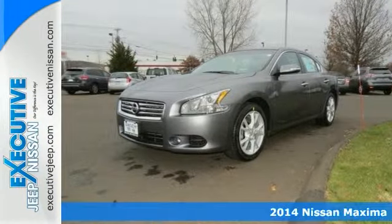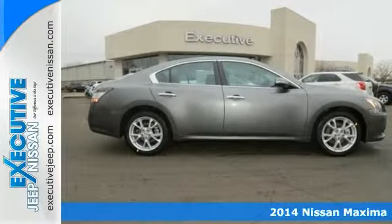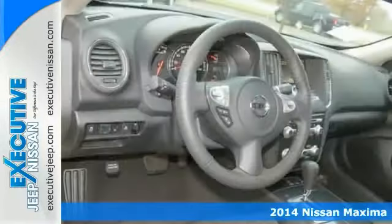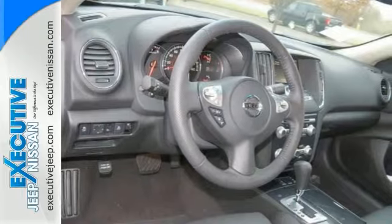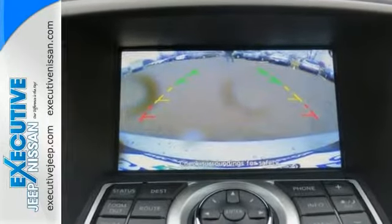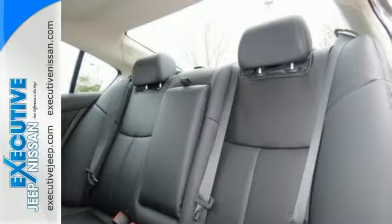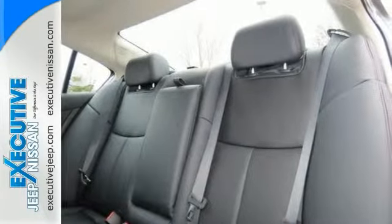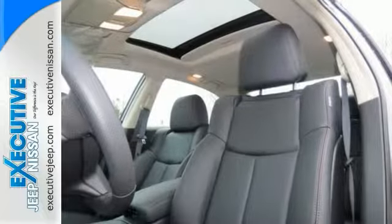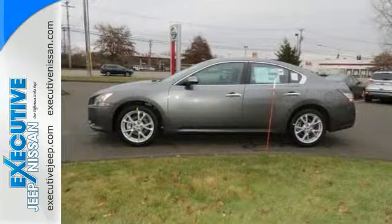It's a 2014 Nissan Maxima. This high-performance sedan corners the market on style with standard features like a power moonroof, multifunction steering wheel, and automatic climate control, plus all the power and performance you'd expect from its 3.5-liter V6 engine with continuously variable automatic transmission and four-wheel independent suspension to hit the road smoother and faster than ever before.